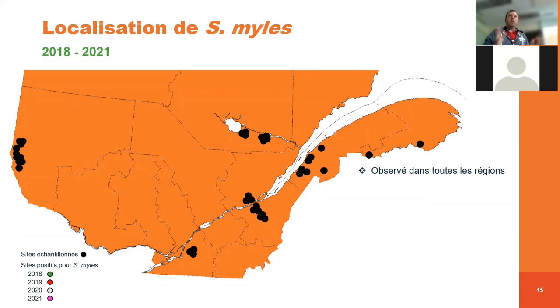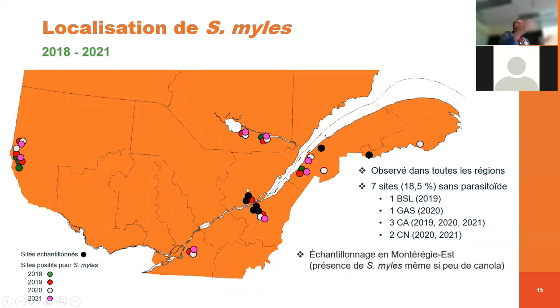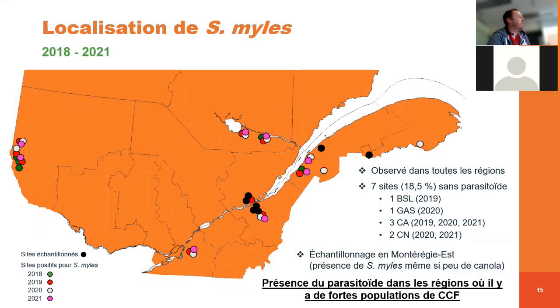Chaque point noir représente tous les champs qui ont été échantillonnés, et selon la couleur, vous allez voir pour chaque année où on les trouve. D'une manière générale, le parasitoïde a été observé dans toutes les régions du Québec, mais pas forcément dans tous les champs. On a 7 sites, représentant un peu moins de 20 %, où il n'y a pas de présence de parasitoïdes. Il y a beaucoup de sites en Capitale-Nationale et Chaudière-Appalaches pour lesquels on n'a pas la présence du parasitoïde. En Montérégie-Est, où la culture du canola est peu représentée, on trouve quand même de bonnes abondances de Synopeas myles, ce qui suggère qu'il pourrait se développer aussi dans les cultures brassicacées environnantes. La présence du parasitoïde est surtout liée à la présence de canola : plus on a de superficies de canola, plus on retrouve facilement le parasitoïde.